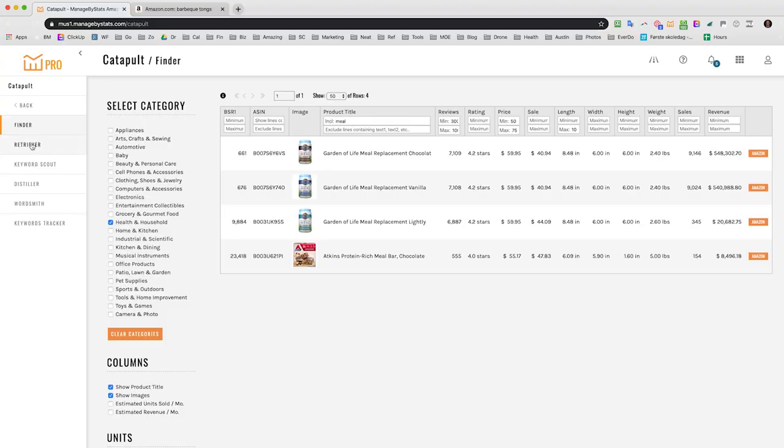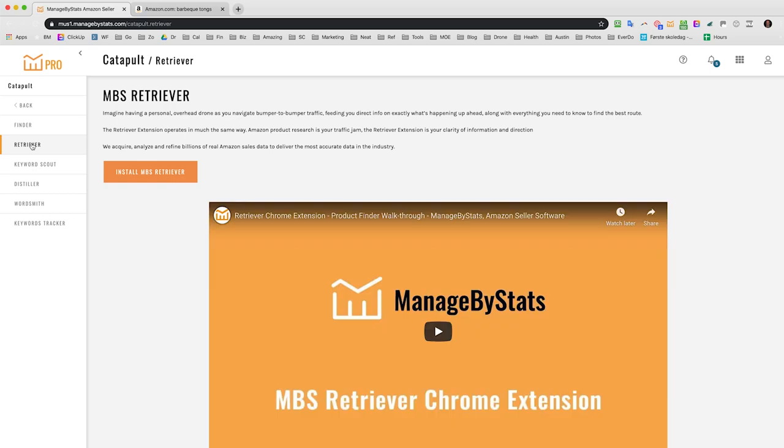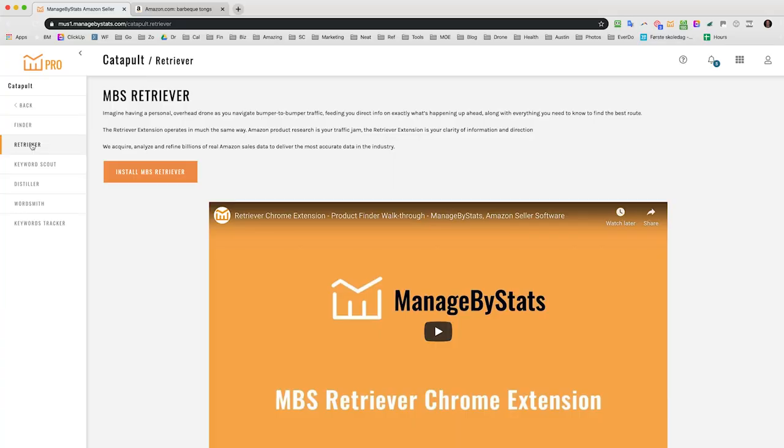The sister tool to Finder is the MBS Retriever, a Chrome plugin. I've been using it for about three weeks and it's very simple. There are a lot of other tools from other companies that are significantly more expensive — it's hard to compare free to any cost at all. This is actually a free tool for anyone; they don't even have to be an MBS user for the majority of the functionality.